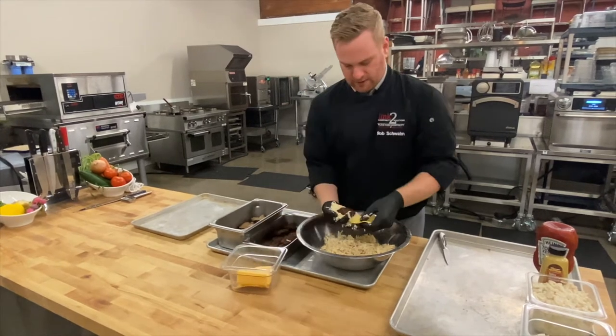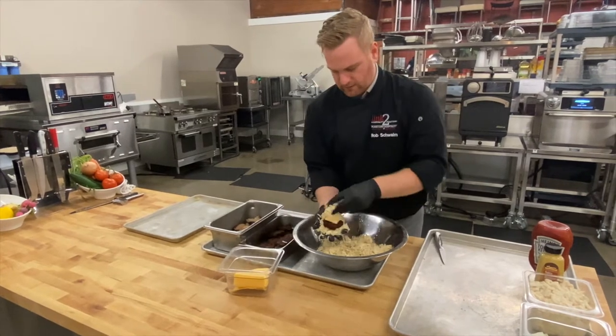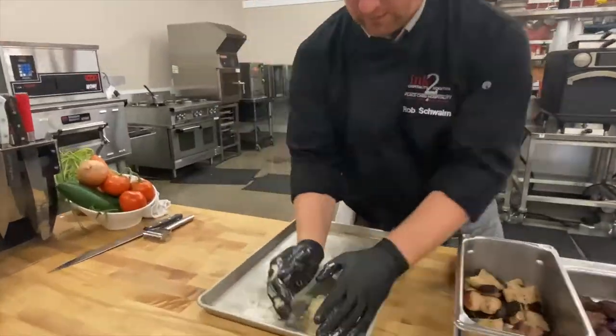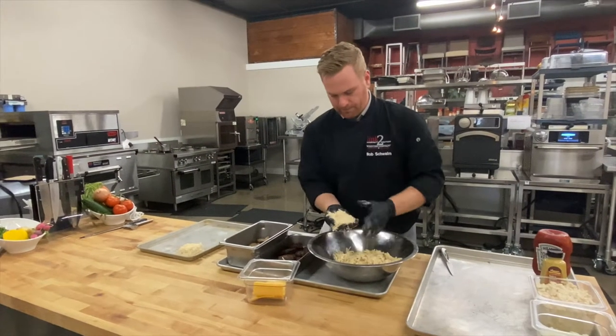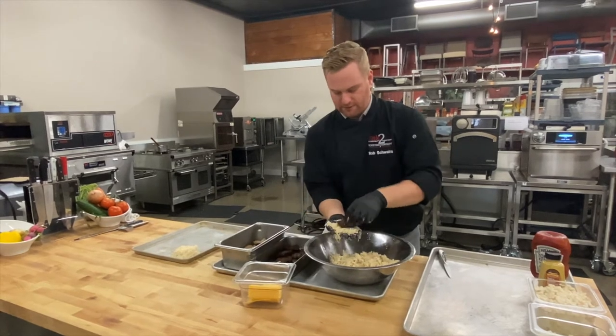I'm doing a cheeseburger. Just like that. We're gonna cover it on top. I did pre-cook the burger to a nice medium.